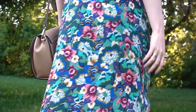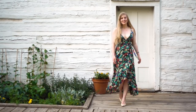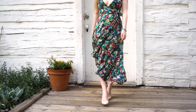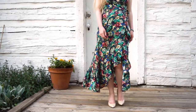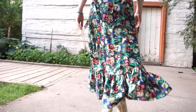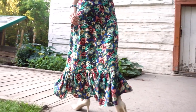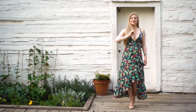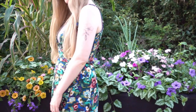The easiest way to add color and a print to your wardrobe is with dresses, because you don't have to worry as much about how it works with everything else — it just needs to go with your shoes, a bag, and maybe a jacket. I like to keep these accessories pretty neutral. This Tamga wrap dress has a beautiful floral print and flowy ruffle and can easily be dressed up for a special occasion.